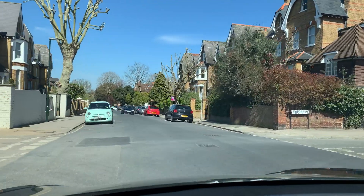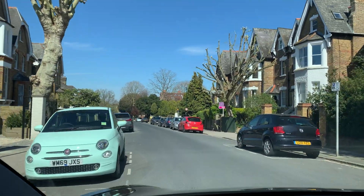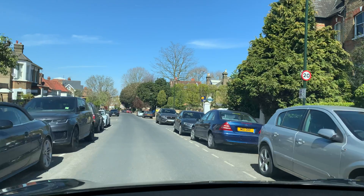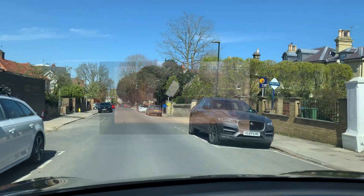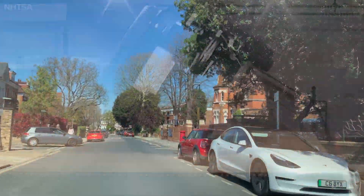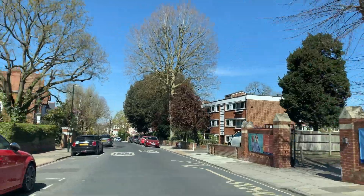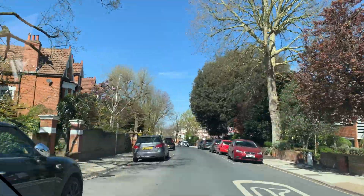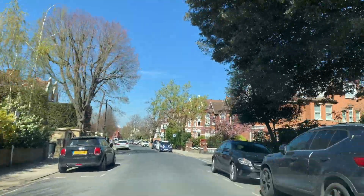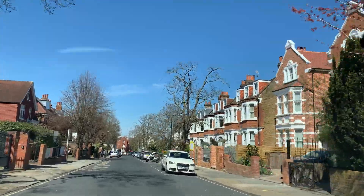Next we are going to talk about the rollover test. Because the battery of the car is below the car and quite heavy, when the car tries to do a rollover during those tests, it's almost impossible for the car to go over. They did quite a lot of tests on the Tesla Model Y, which has a higher center of gravity, and even then it was extremely hard for the car to do a rollover. So top marks for the rollover test.